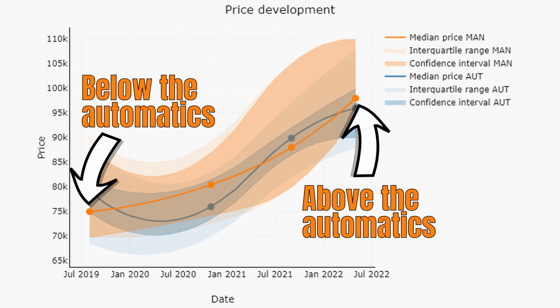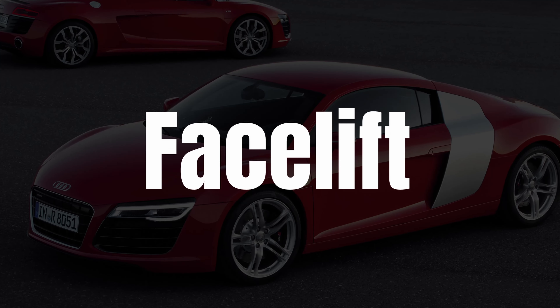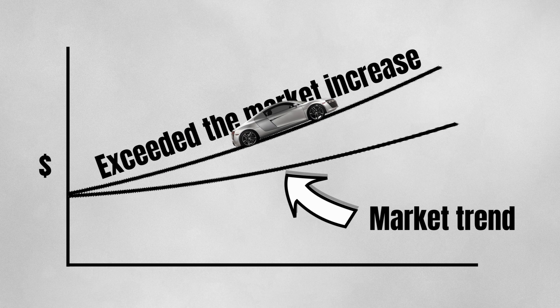The manuals started off below the automatics but are now priced above them — quite an achievement considering the manuals are one to two years older. In any case, if you own a V8, you can be happy with the value development regardless of whether it's a pre-facelift, facelift, manual or automatic. Values moved with the market trend, and in the case of the manuals, may have even exceeded the market increase. But we've talked quite a while about the V8 market, so it's time to move on to the V10 market.